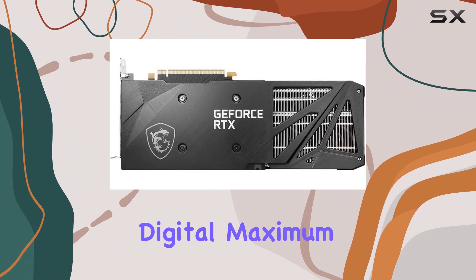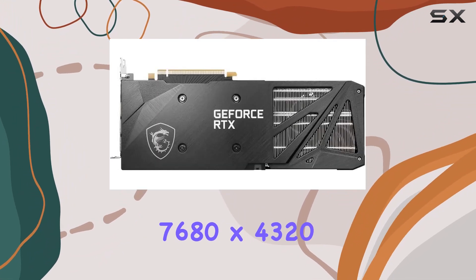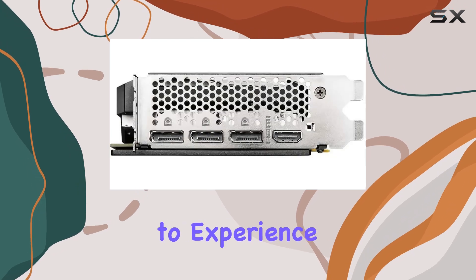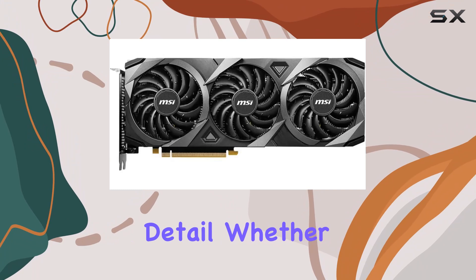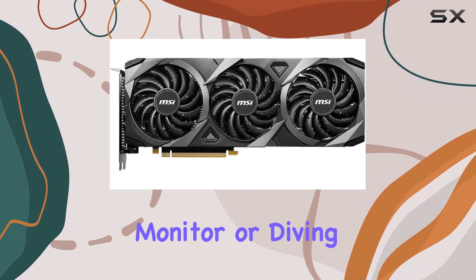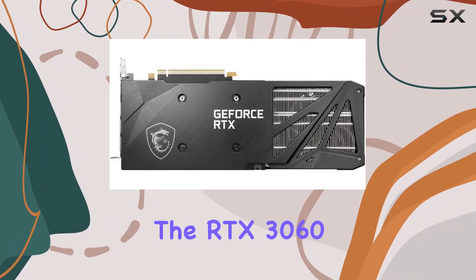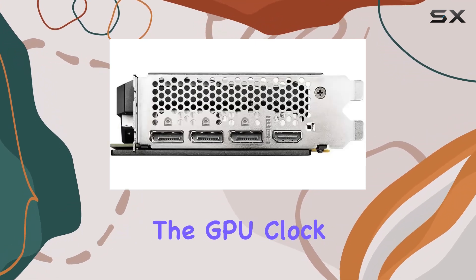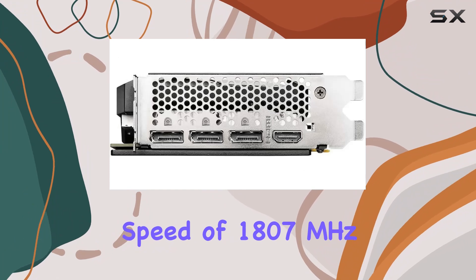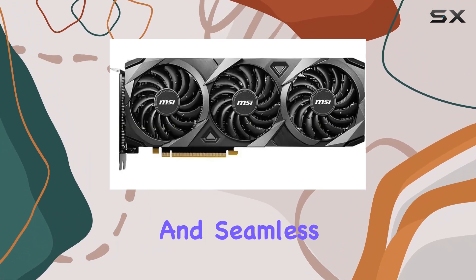One of the standout features of this card is its impressive digital maximum resolution of 7680x4320, allowing you to experience games and multimedia content in stunning detail. Whether you're gaming on a high-resolution monitor or diving into the world of virtual reality, the RTX 3060 Ventus 3x 12G OC has you covered. The GPU clock speed of 1807MHz ensures snappy response times and seamless gameplay.